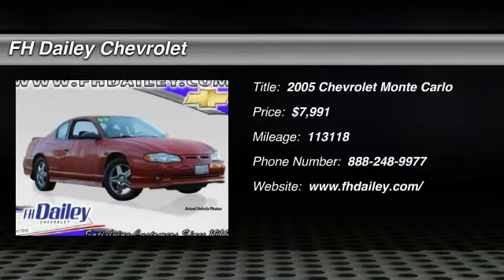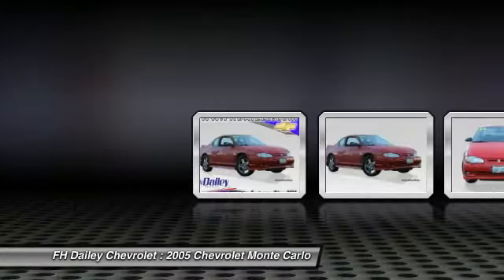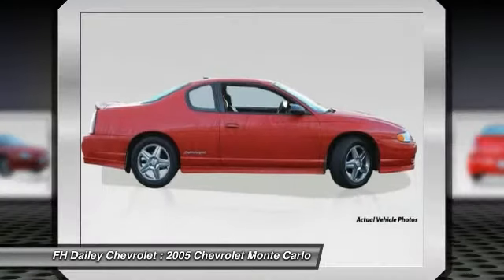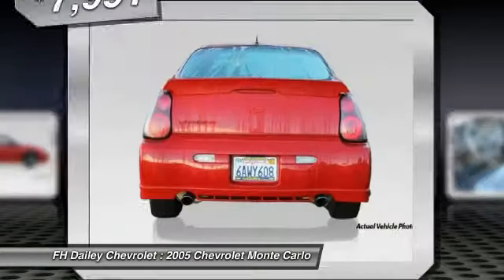2005 Monte Carlo. The Chevy Monte Carlo comes nearly full circle back to its original mission with sportier chassis tuning, improved driving dynamics, and more power, while freshened interior and exterior styling offer a sculpted and pleasing contemporary appearance.